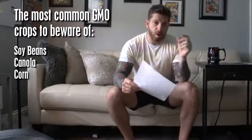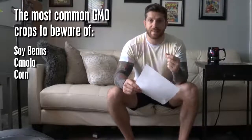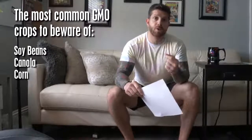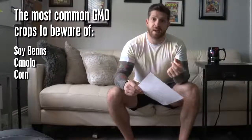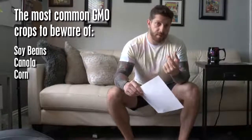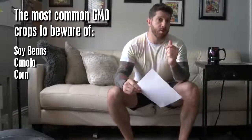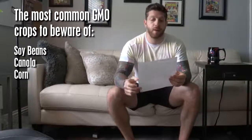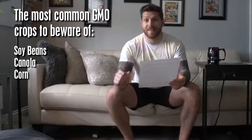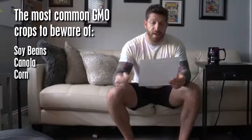What this BT toxin does is, when ingested by an insect, it kills their stomach — it opens it up and they die from the inside. But that's really bad for us as well, because it's been shown that this BT toxin can also damage our cell walls and cause them to open and rupture. So you do not want sweet corn that is not organic — be very careful of that.